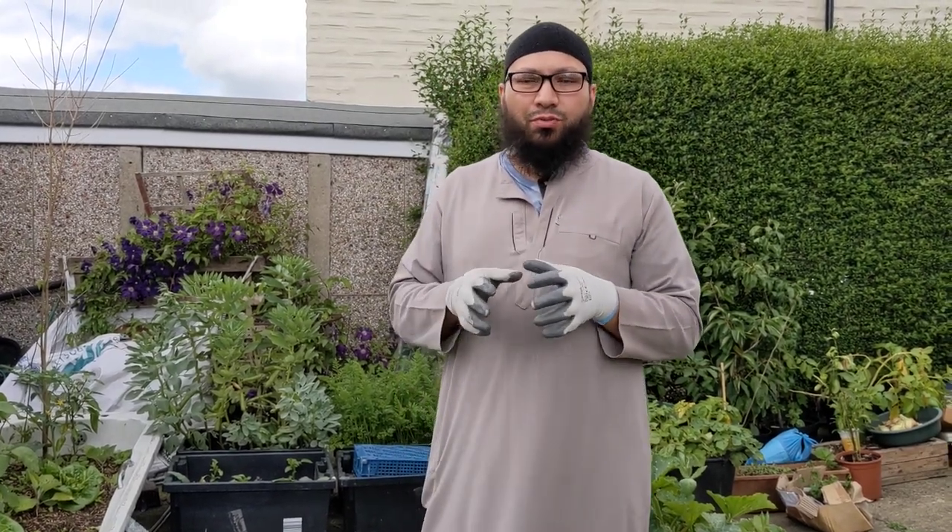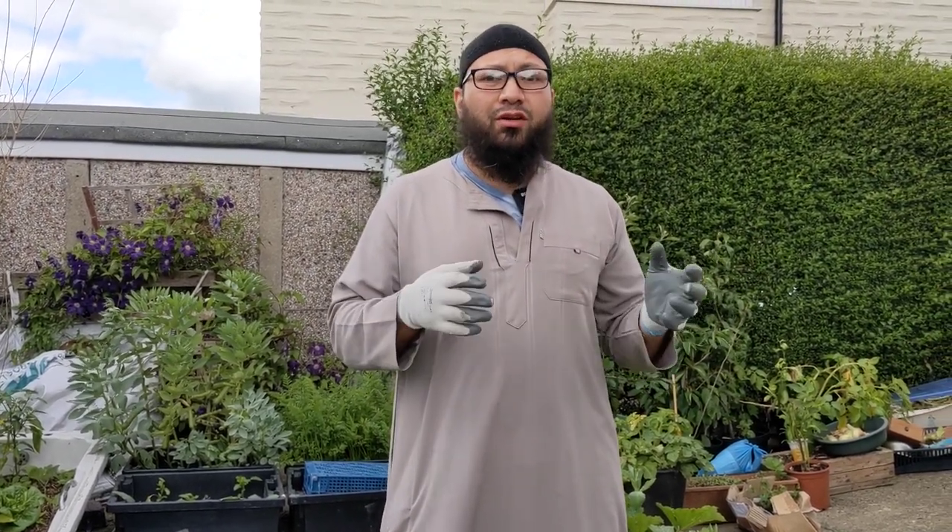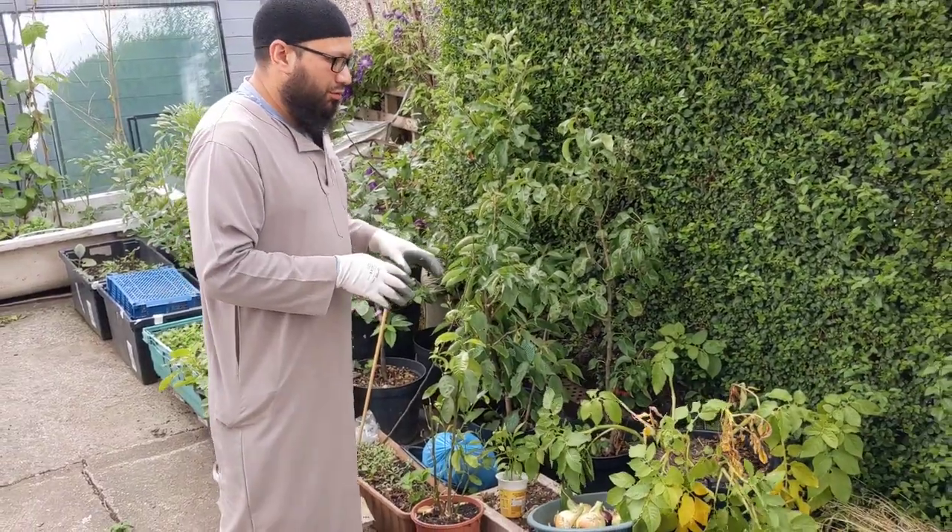Assalamualaikum warahmatullahi wabarakatuh. Let me give you an update on our container garden and show you what's worked well and what hasn't. What's gone to plan and what hasn't gone to plan. Come on, let's give you an update. We start at the top section of the garden.